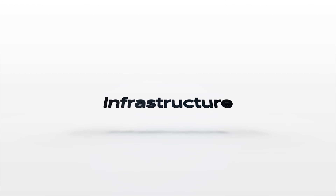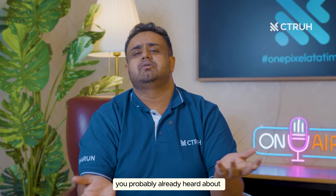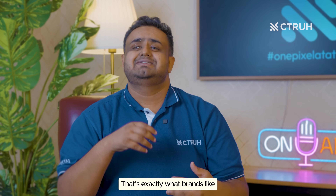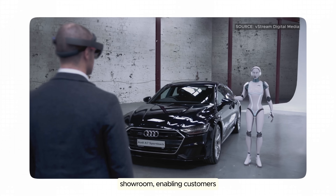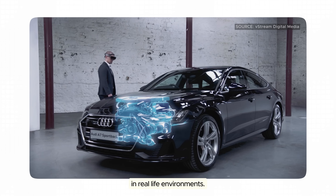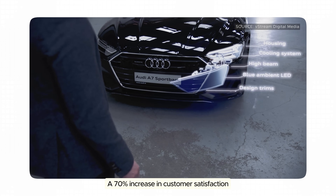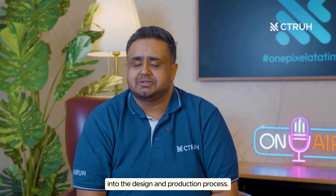Let's start with virtual showrooms. Imagine skipping the dealership and exploring your dream car right from your couch — that's exactly what brands like BMW and Lexus are doing. For example, Audi rolled out its VR showroom, enabling customers to explore 50-plus car configurations in real-life environments. The result: a 70% increase in customer satisfaction and a shorter decision cycle.